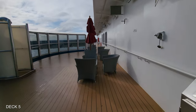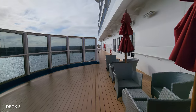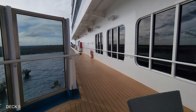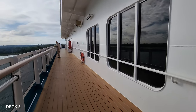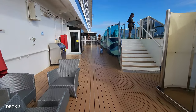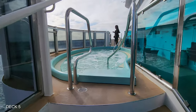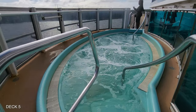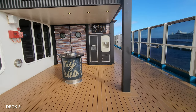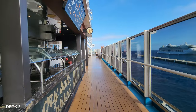Outside on Deck 5 you'll find seating all the way around, with outdoor seating where the Ocean Plaza is, outdoor seating where the Red Frog Pub is, and of course great views from the back of the ship. As a bonus, on this ship there are two hot tubs on Deck 5 as well. And outside on Deck 5 you'll find Piggy Anchor, which is a barbecue joint open on certain days during the cruise.